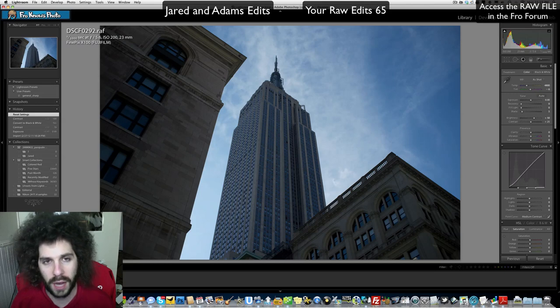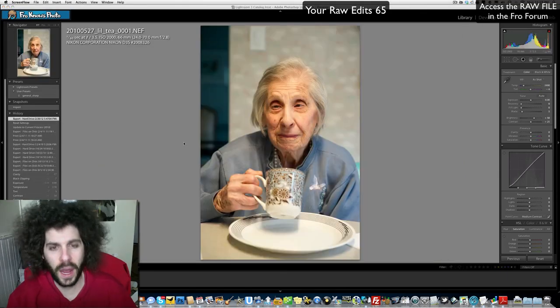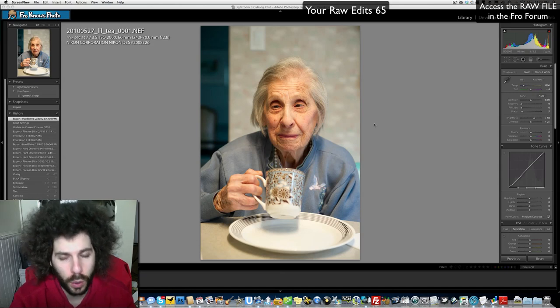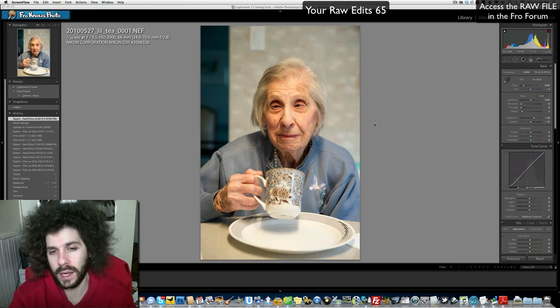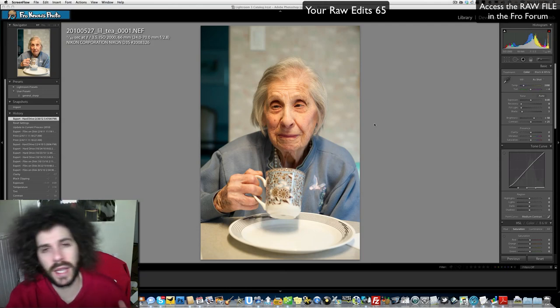Now we're off to see my raw edit, followed by Adam's, and after that your raw edits of the week for number 65. What am I looking for in this image? I don't want to pull back too far on the sharpening — I saw a lot of people make it so glowy that she didn't have any wrinkles left. When you're 100 years old when the picture was taken, it's important to keep the character in the image. I think I'm going to keep this in color.